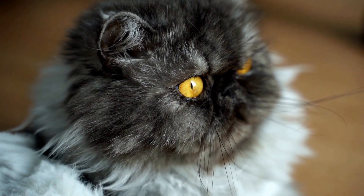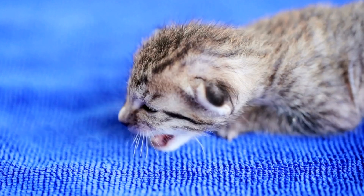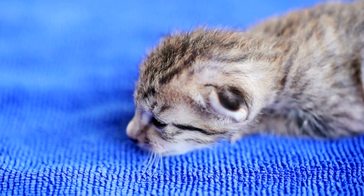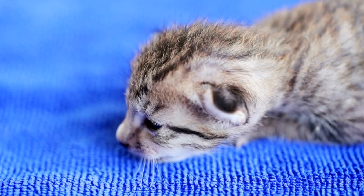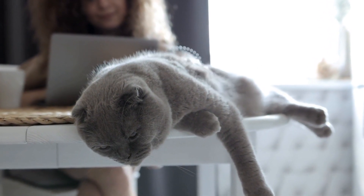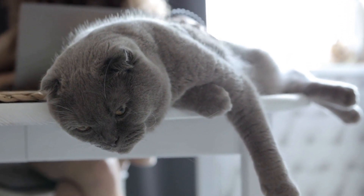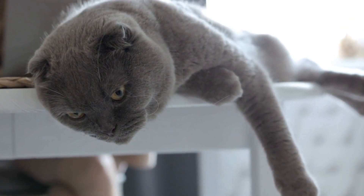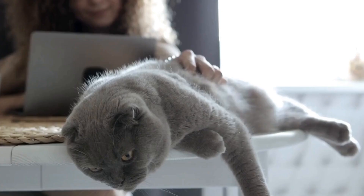Can cats develop allergies to certain types of bedding or blankets? As pet owners, we want to provide our furry friends with a comfortable and cozy place to sleep. However, what if the bedding or blankets we choose for them end up causing allergies? Can cats develop allergies to certain types of bedding or blankets? Let's explore this topic further and find out.